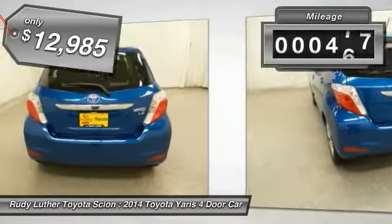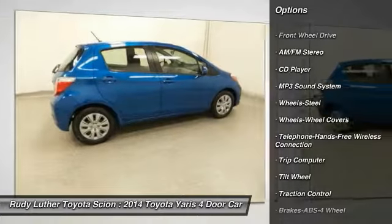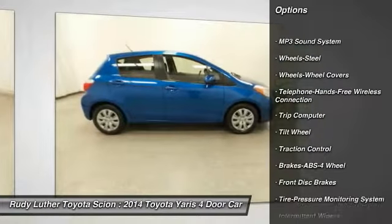This vehicle has less than 500 miles. Here are some of this vehicle's great options: anti-lock braking system, traction control, air conditioning, and Bluetooth wireless data link for hands-free phone.